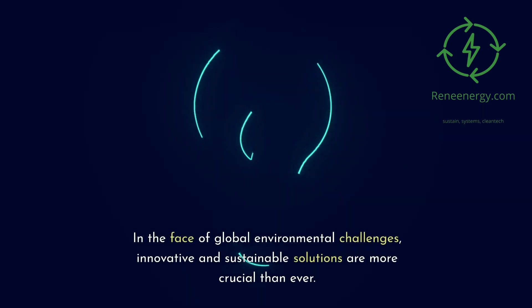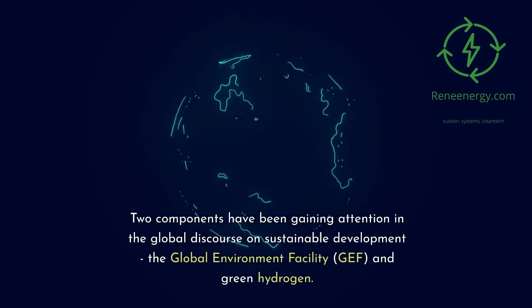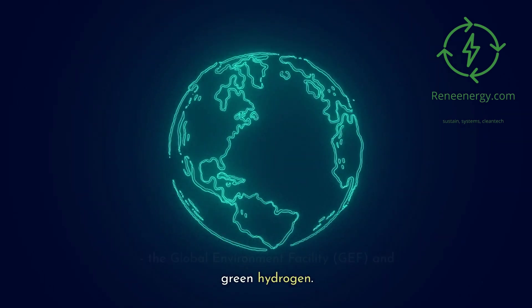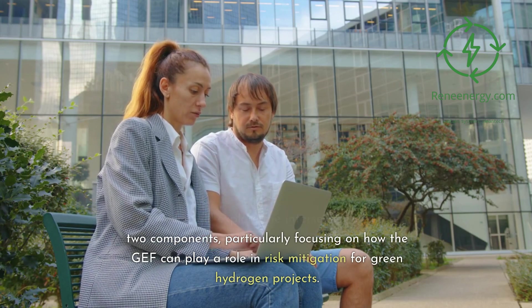In the face of global environmental challenges, innovative and sustainable solutions are more crucial than ever. Two components have been gaining attention in the global discourse on sustainable development: the Global Environment Facility, GEF, and green hydrogen. This video will explore the intersection of these two components, particularly focusing on how the GEF can play a role in risk mitigation for green hydrogen projects.